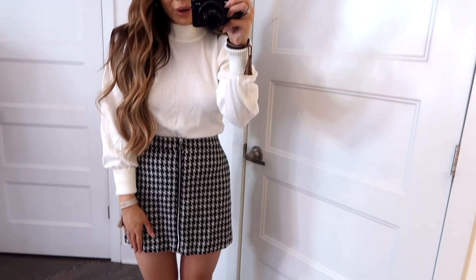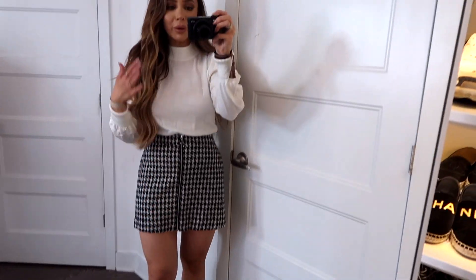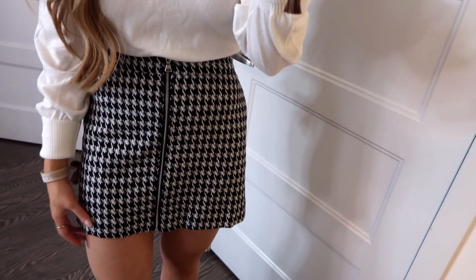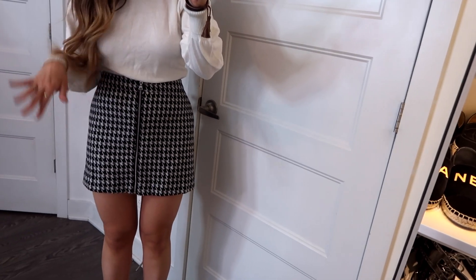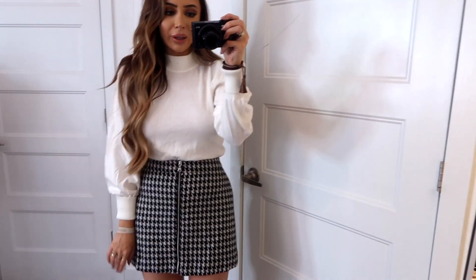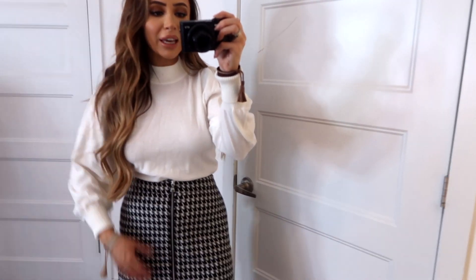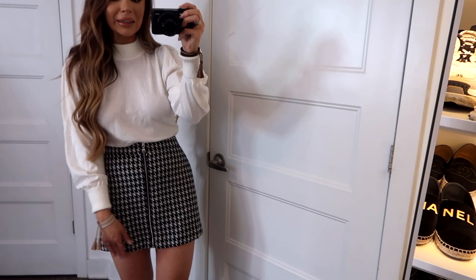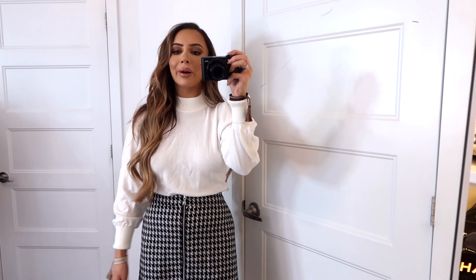This outfit is so comfy and so perfect because I love wearing winter whites. Both the top and the skirt are from Express. This is such a pretty houndstooth skirt — it zips up the front and is really flattering, going to the perfect length on me. I got a plain white turtleneck sweater to tuck in, with looser sleeves to give it more of a casual look, and then I have it paired with some white boots. This is something I would wear on Christmas morning to brunch or to Thanksgiving.